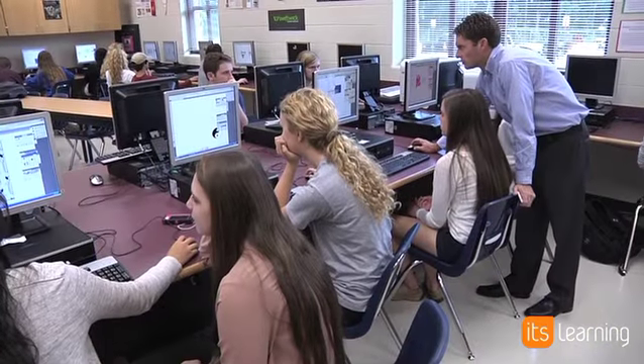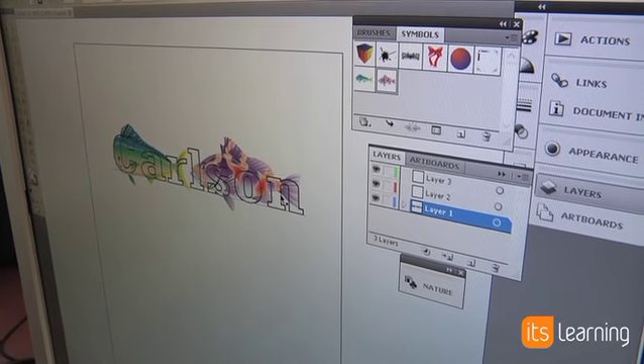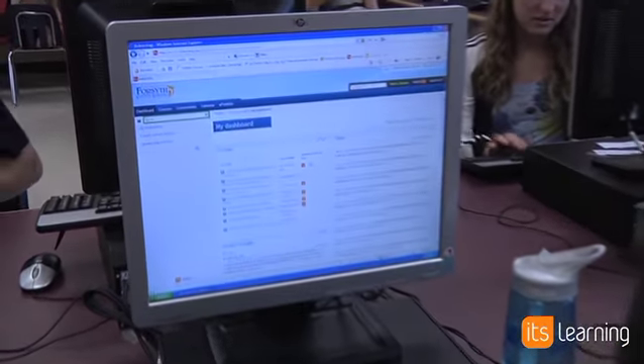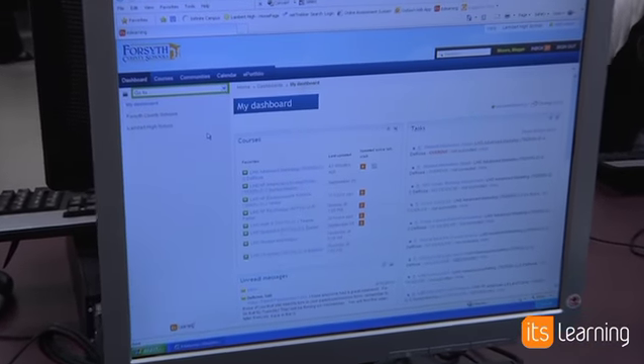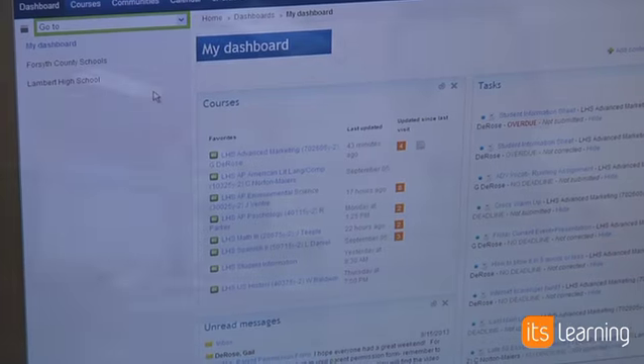In the past I would give the kids rubrics and instructions in paper format and they would get lost or thrown away. But now they're able to go home, look at the assignment again because it's been uploaded to It's Learning — it's all right there, they can't lose it. And if the parents or administration have any questions on what we're doing that day, they can go to It's Learning as well.